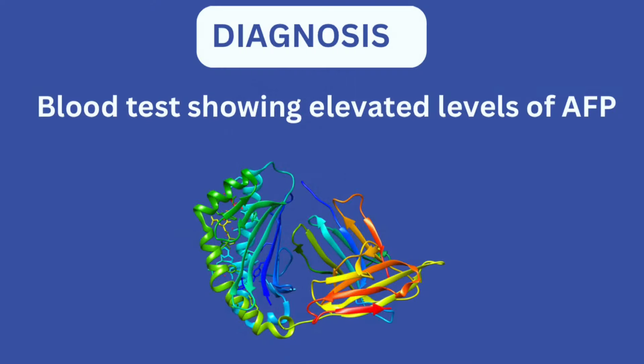If a blood test is also done for the mother, there will be elevated levels of a protein called AFP — that's alpha-fetoprotein. This protein is secreted by the liver and yolk sac of the fetus. It has no function in an adult, but whenever the levels of this protein are high in the mother's blood, it means there is fetal distress. This could indicate the baby is in danger and they would have to do more tests, probably an ultrasound, to confirm whether the baby has anencephaly.